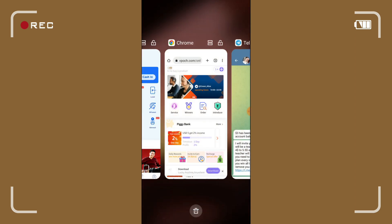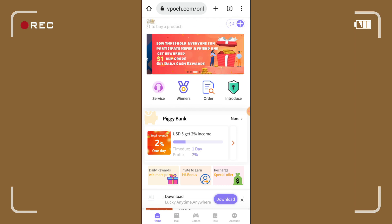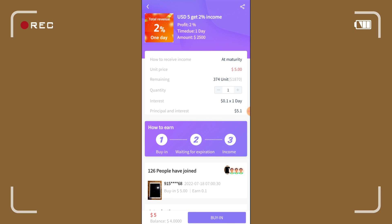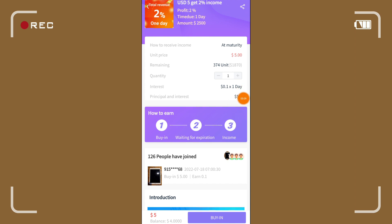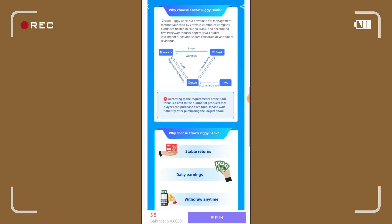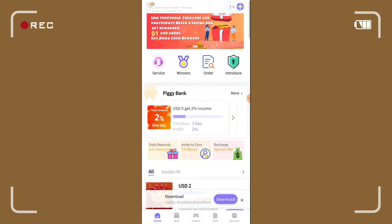Sinend ko sa kanya yung screenshot, then sabi nya after 6 hours ibalik yung screenshot. After 6 hours, hindi ko dinelet yung screenshot natin — binayaran tayo ng $3. Kaya nakuha natin yung $3 na yun. Ayan yung balance na natin dito. Dito sa homepage nila, meron silang piggy bank, meron din silang service, mga winners, order, tsaka yung introduce. Sa piggy bank nila, pwede kayong maglagay ng $5 kung meron kayong balance — meron yon interest rate na $0.1 isang araw, kaya magiging total na kikitain nyo ay $5.1.